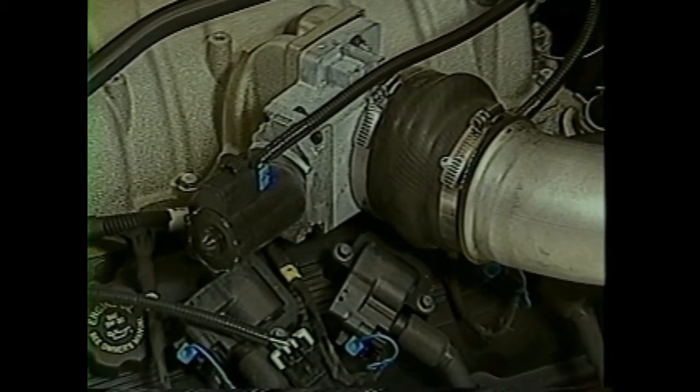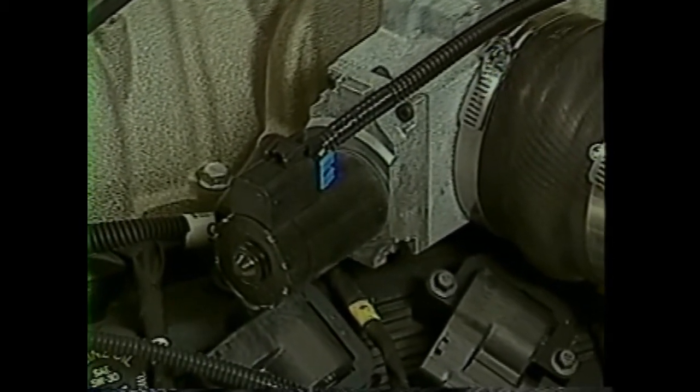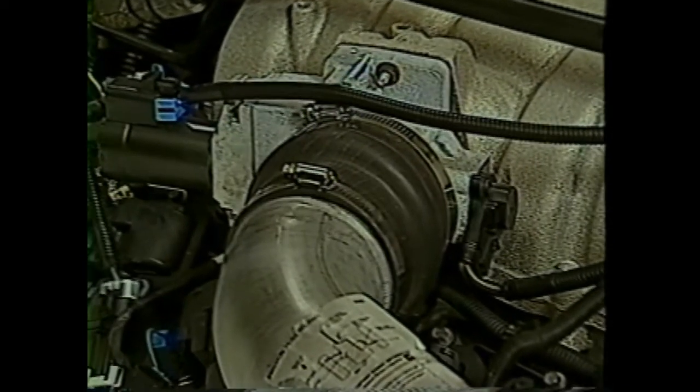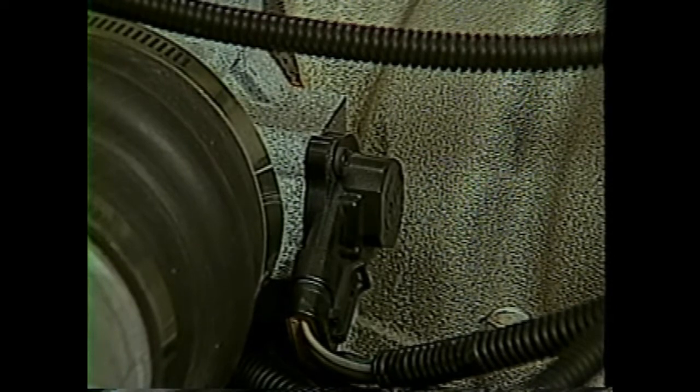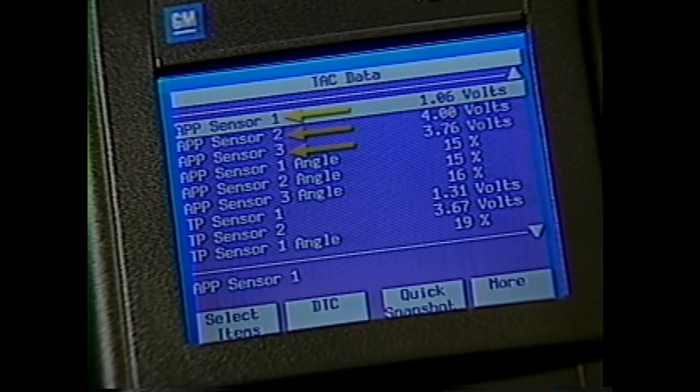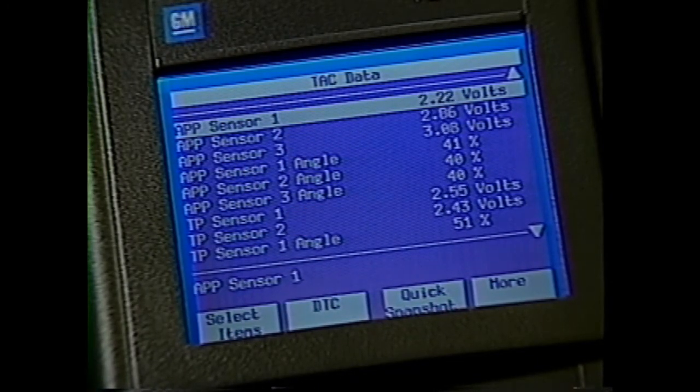The throttle actuator control module controls the throttle actuator motor to position the throttle plate in the air intake passage. The motor is mounted directly on the throttle body assembly. On the opposite side of the throttle body assembly is the throttle position sensor. As the throttle plate rotates, the sensor also rotates and signals the throttle actuator control module of the throttle plate position. The throttle position sensor is actually two individual sensors in one housing. Throttle position sensor 1 signal increases from below 1.1 volts at 0% throttle to above 3.7 volts at 100% throttle. Throttle position sensor 2 signal decreases from above 3.9 volts at 0% throttle to below 1.2 volts at full throttle. The multiple sensor voltages of the accelerator pedal position and throttle position sensors are to ensure that each system is working properly.